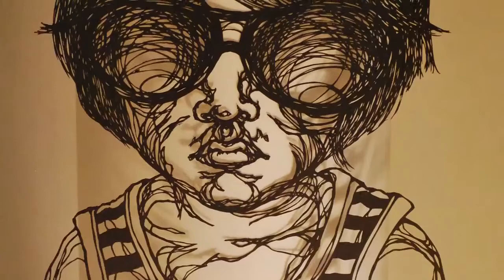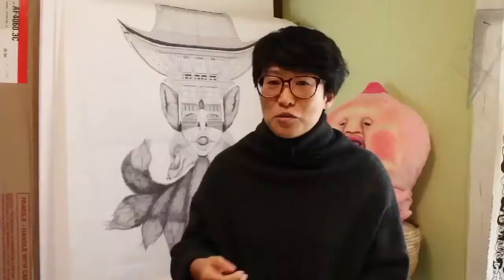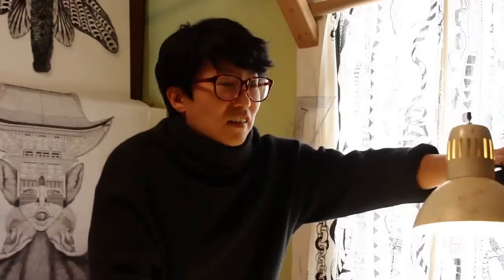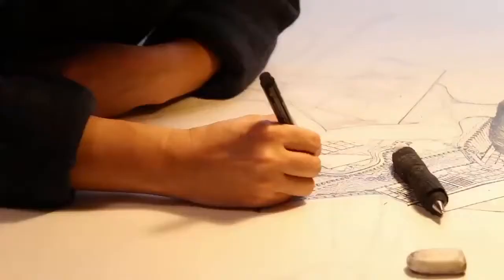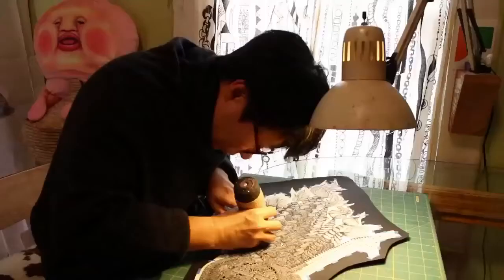It wasn't like this is my secret stuff — I just really enjoyed the process, drawing and paper cutting. My intention wasn't to show people; I was just making for myself. So I didn't even think my paper cut would become like, you know, what it is now.